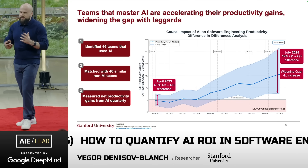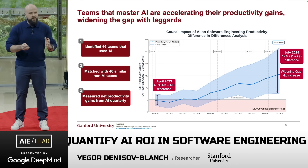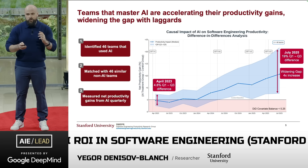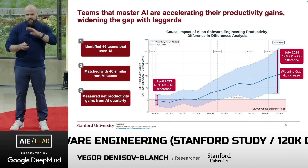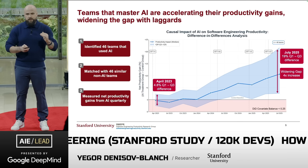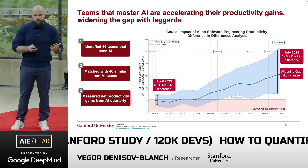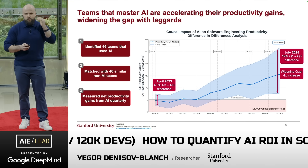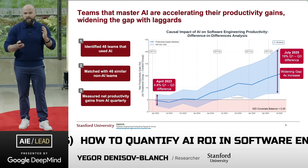We took 46 teams that were using AI and matched them with 46 similar teams that were not using AI. We measured their net productivity gains from AI quarterly. The shaded area is the middle 50% of the data, and the dark blue line is the median, which as of July of this year stands at about 10% for this cohort.